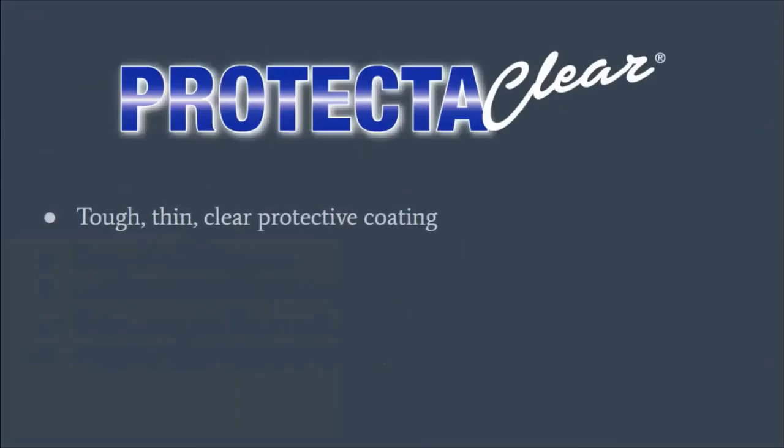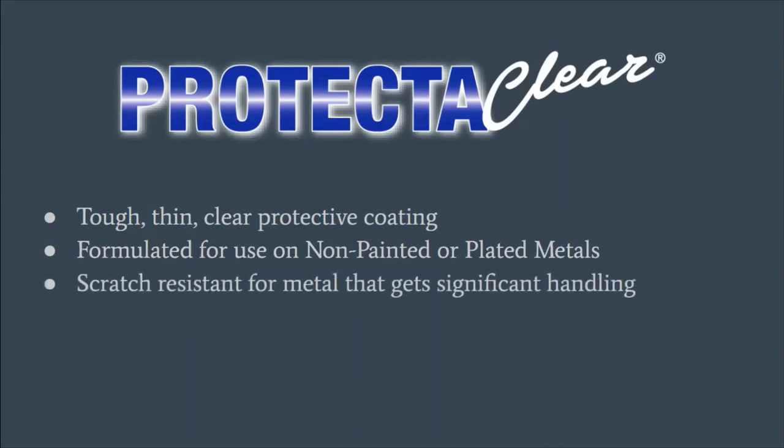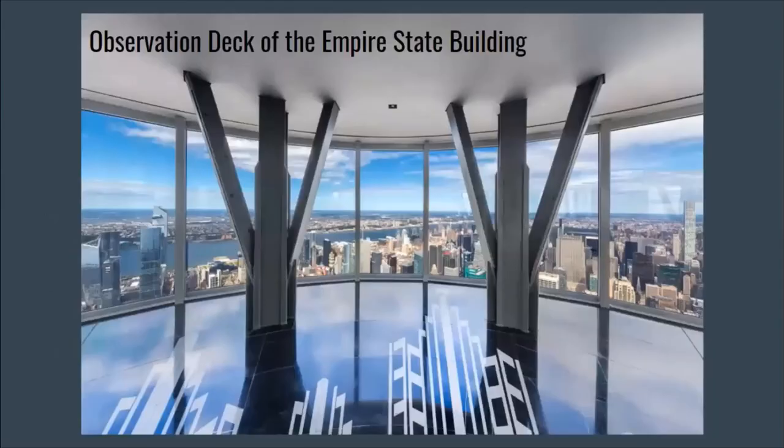Moving on to ProtectAClear, which is a harder, thinner coating than Everbright. It's used for non-painted or plated metal — more of a mirror-finish polish. It's highly scratch-resistant and suited for metal that gets significant handling like doors and door frames. It reduces fingerprints and smudging. For example, we coated all our office trash cans with Cro-Beal Coat, which has the ProtectAClear base, and you can see the amount of fingerprints that build up on stainless steel and how the coating actually prevents that fingerprint buildup. It also protects against tarnish and water spots.